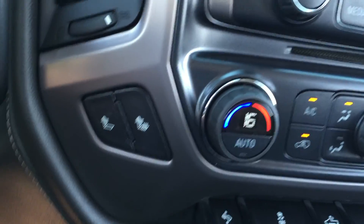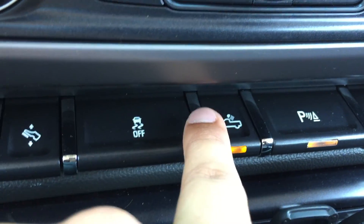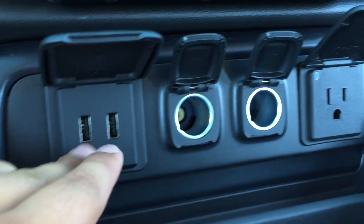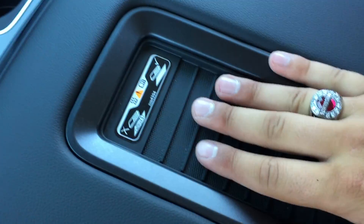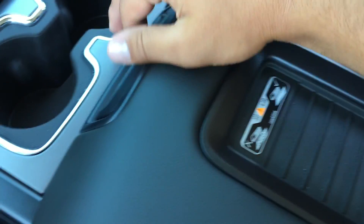It also comes with heated driver and passenger seats, great for those cooler months. Beneath that are a few more buttons: one moves the pedals toward and away from the driver, there's traction control, a button to turn on exterior truck bed lights, parking assist, and hill descent assist. Below those are two USB ports, two auxiliary power outlets, and a power outlet. Between the seats there's storage, two cup holders, an armrest, and a wireless charging pad for capable phones.